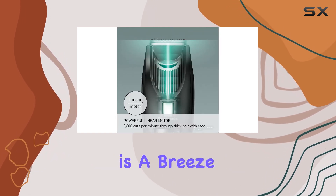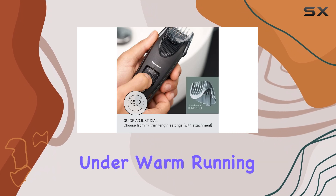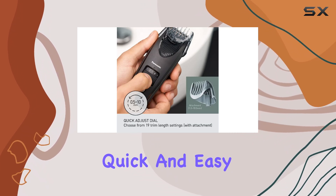And maintenance is a breeze. Simply rinse the trimmer underwater for a quick and easy clean.